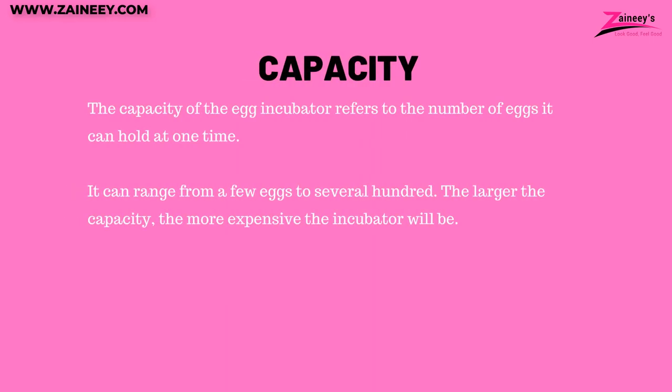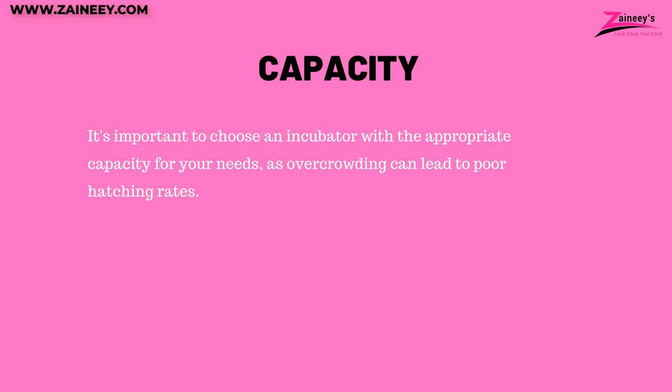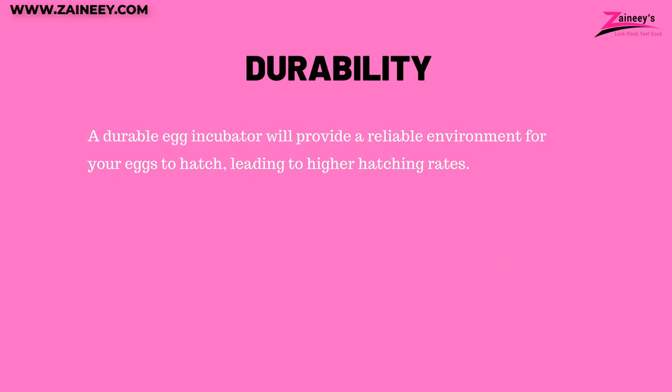Number two: capacity. The capacity of the egg incubator refers to the number of eggs it can hold at one time, ranging from a few eggs to several hundred. The larger the capacity, the more expensive the incubator will be. It's important to choose an incubator with the appropriate capacity for your needs, as overcrowding can lead to poor hatching rates. Number three: durability. Egg incubators are an investment, so it's important to choose one that is durable and built to last. Look for incubators made from high-quality materials such as plastic or stainless steel, and check for warranties and customer reviews to ensure the incubator will withstand regular use. A durable egg incubator will provide a reliable environment for your eggs to hatch, leading to higher hatching rates.